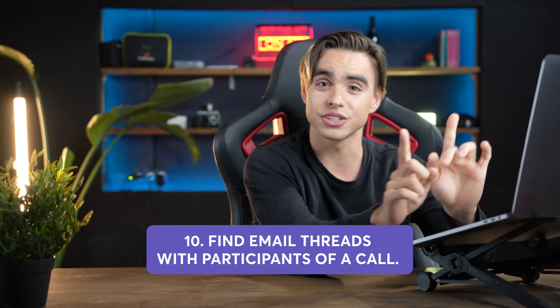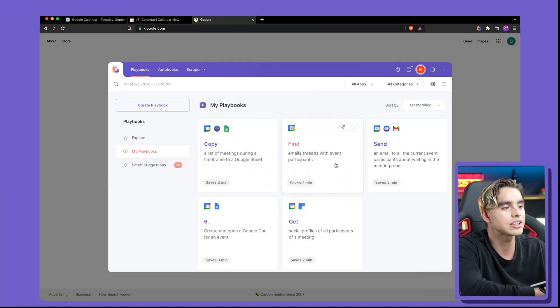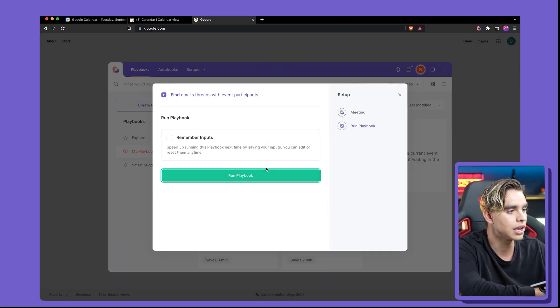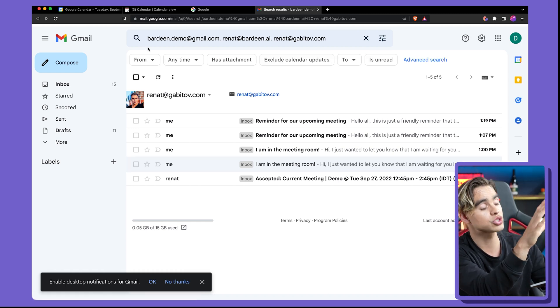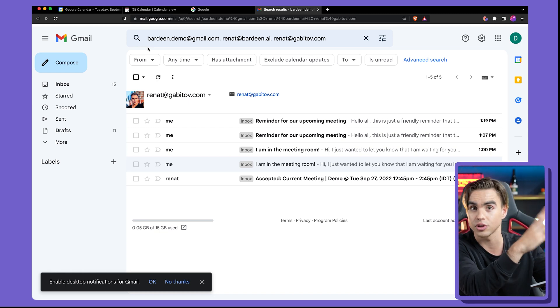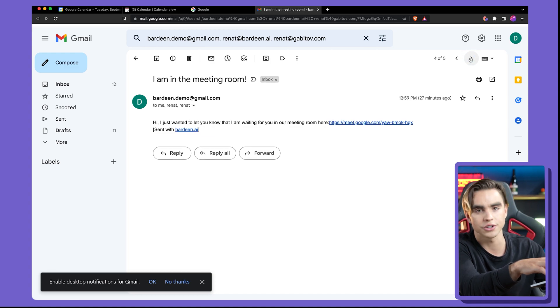Social media is not the only place where you get context about a meeting. Say you had tons of communication way back and you have no idea how that person ended up on your calendar. There's an automation for that — 'find all email threads with participants of an event.' We can pick the next event, and you can see all of the emails received from the participants of that meeting.